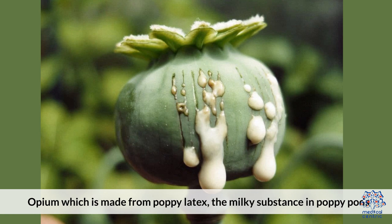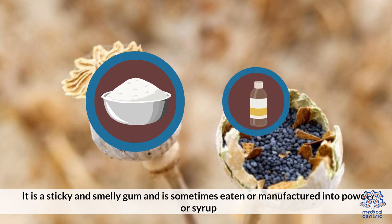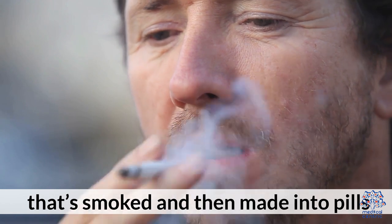Opium, which is made from poppy latex — the milky substance — and poppy pods. It is a sticky and smelly gum, and is sometimes eaten or manufactured into powder or syrup that's smoked and then made into pills.